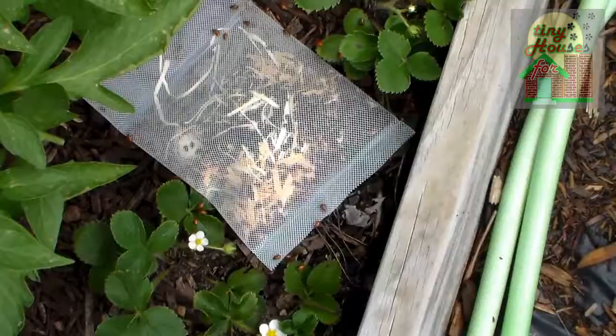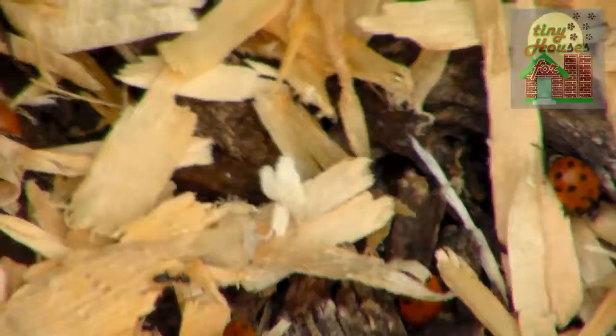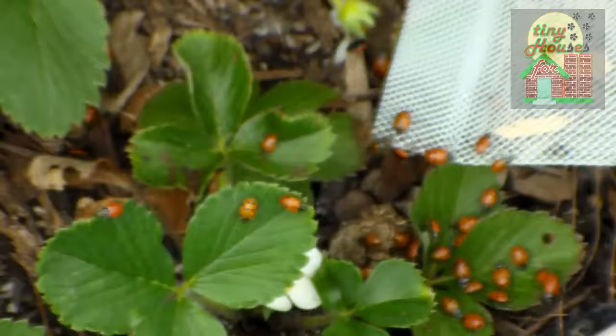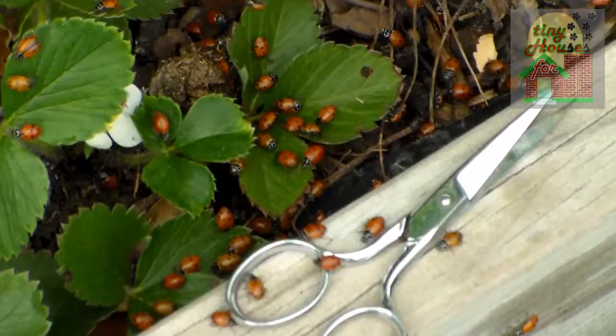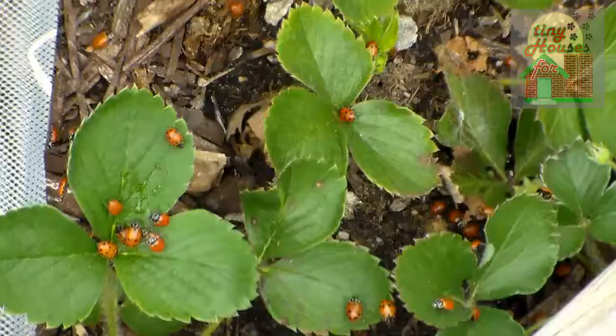Got the ladybugs today. The ladybugs are flying everywhere. To be continued...